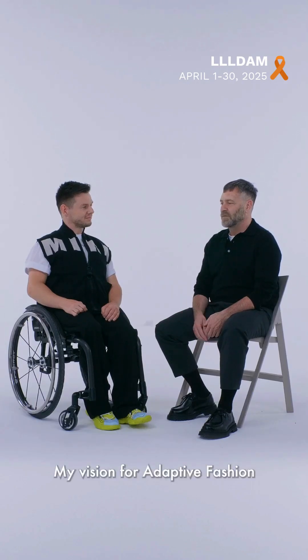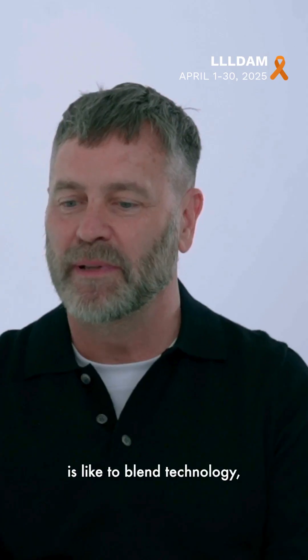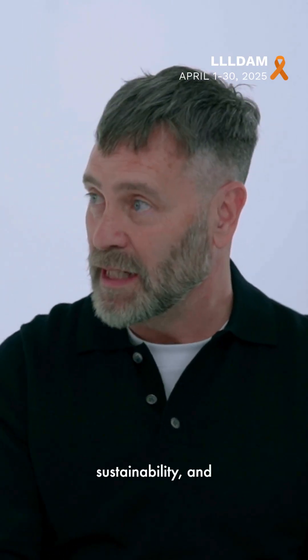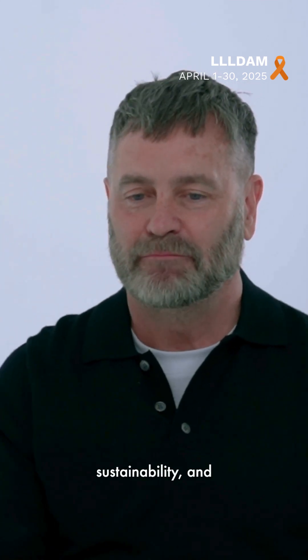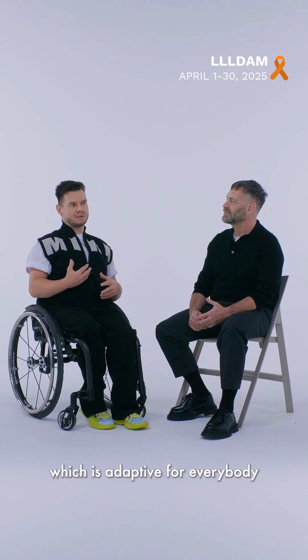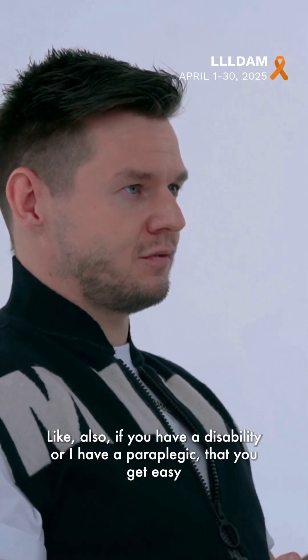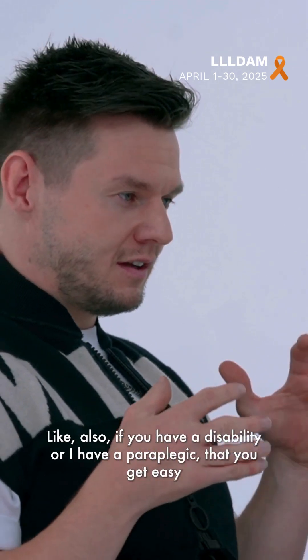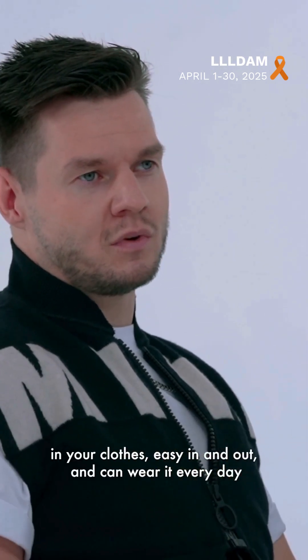My vision for adaptive fashion is to blend technology, sustainability, and individuality. My wish for this project was that we create fashion which is adaptive for everybody — like also if you have a disability or are paraplegic — that you can get into your clothes easily, in and out, and can wear it every day.